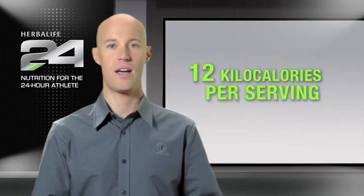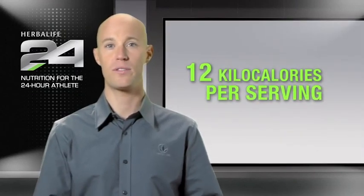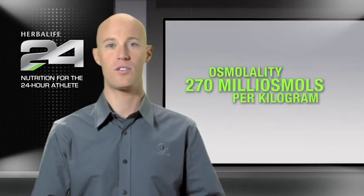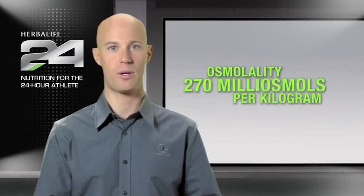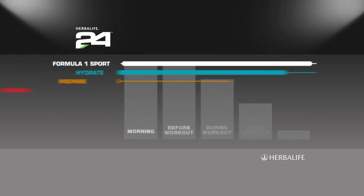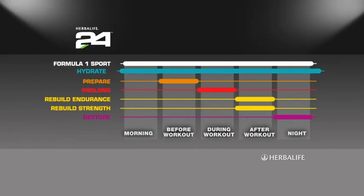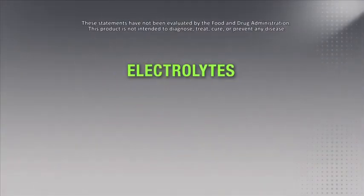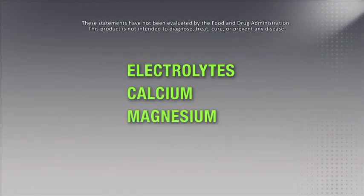Hydrate contains electrolytes and various vitamins with just 12 kilocalories per serving. Hydrate has an osmolality of less than 270 milliosmoles per kilogram and is a perfect hydration option to drink throughout the day. Nearly all biochemical reactions that occur in our body depend on a balance of salts known as electrolytes. That's why Hydrate provides electrolytes including calcium and magnesium.